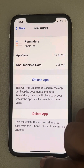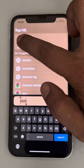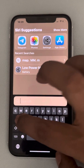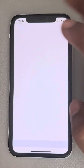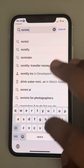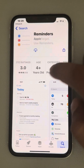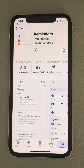If that also doesn't work, the last option is to fully uninstall the Reminder app — long press it and delete the app. Then go to the App Store, search for Reminders, make sure the publisher is Apple, and install it again. That's it guys, please like the video to support us, and thanks for watching The Geek Page.